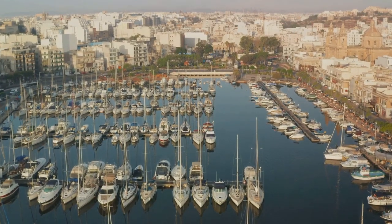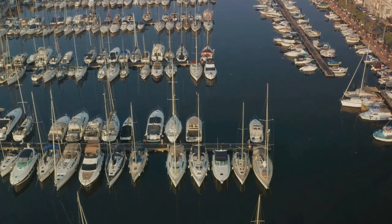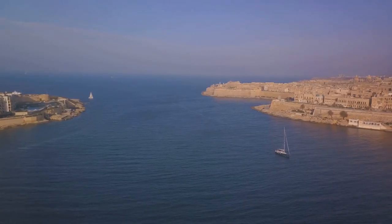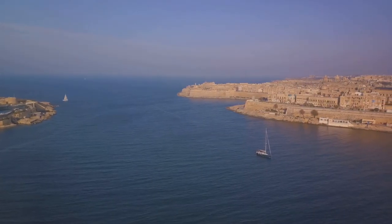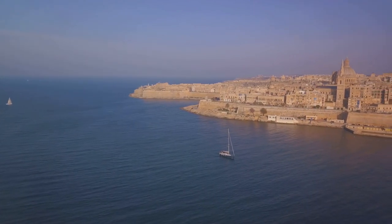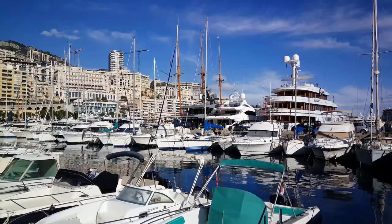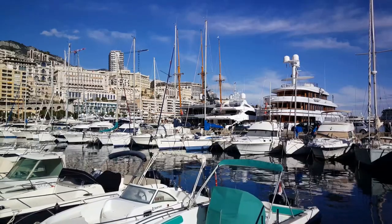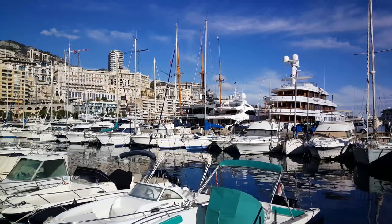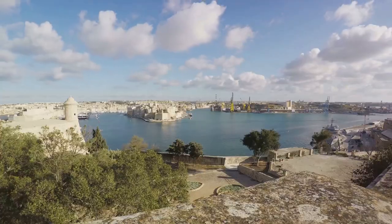One of the best ways to experience the harbour is by taking a boat tour. As you glide along the water, you'll get a unique perspective of the fortifications and the cityscape of Valletta, a UNESCO World Heritage Site. You'll see the city's famous landmarks, like the Upper Barrakka Gardens and St. John's Co-Cathedral, from a whole new angle. And don't forget the Grand Harbour Marina — this modern marina, with its luxury yachts and chic restaurants, is a testament to Malta's cosmopolitan side. It's a place where the old meets the new, where history merges with the present.